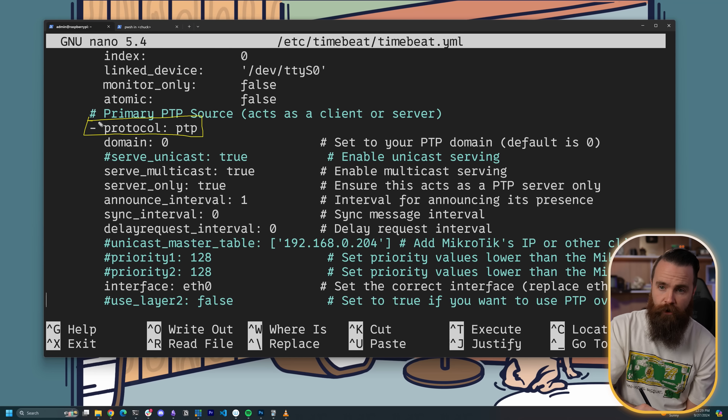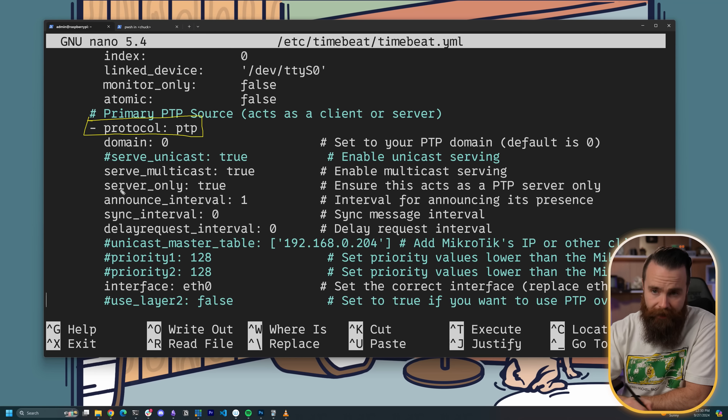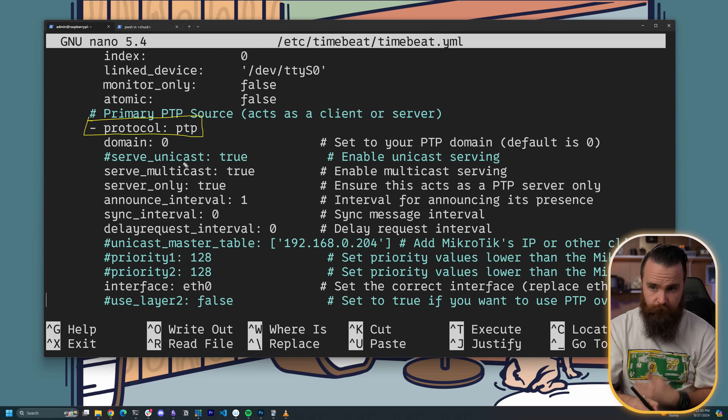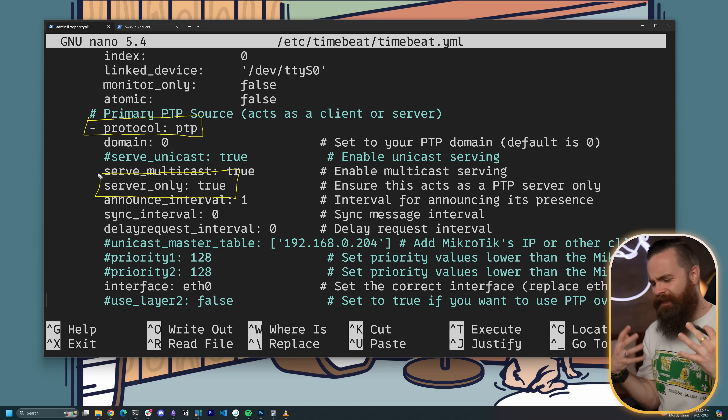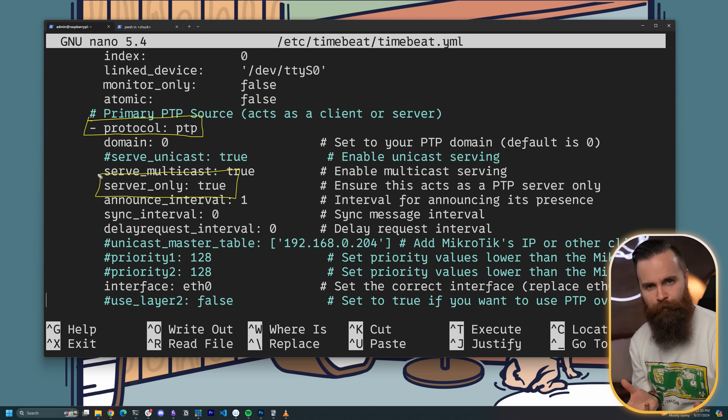Down here, still under primary clocks, we have our PTP setup. We could configure it to be a PTP client receiving time from another PTP server, but right now our Raspberry Pi is server only. We also refer to him as the Grand Master — probably the coolest name for the main server in an environment. My Raspberry Pi will be the Grand Master in my PTP environment, meaning it has the most accurate time source of any device in my network. PTP uses mechanisms to figure that out — it's largely multicast based, sending messages across the network asking, hey, who has the best time?